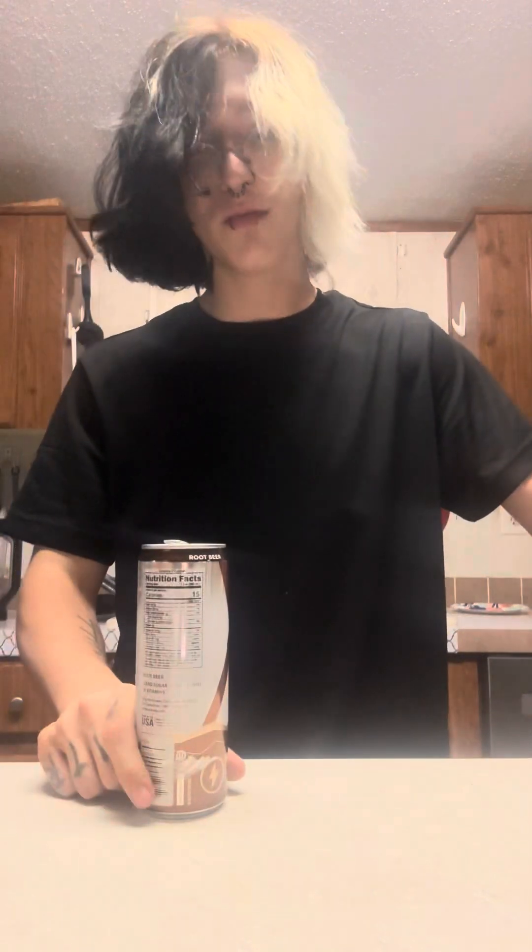On to our final flavor — the root beer. When I tell you this is heaven on earth, I mean it. It is exactly like the soda; there's almost no difference besides a little bit more carbonation than you might expect. That's no issue for me because I love carbonated drinks, but if you're not a fan of heavy carbonation, this probably won't be your first pick. My personal ranking: watermelon lemonade fourth, tropical third, black cherry cola second, and root beer first.